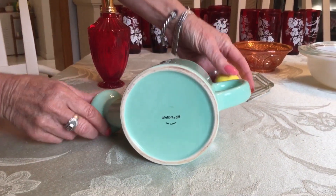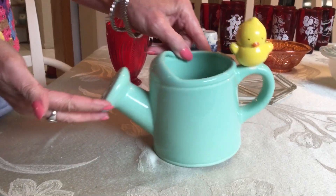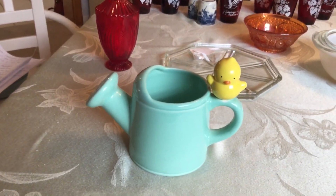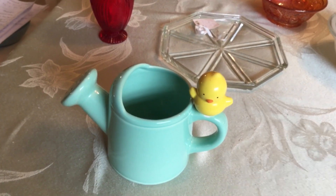I paid a dollar for this Teleflora adorable planter or flower vase. I'm going to use it as a planter personally — I love the colors and I love my Teleflora. I paid a dollar for it and they sell for about $10 any day.